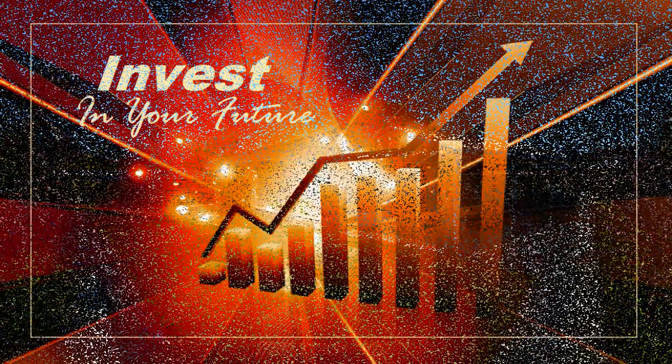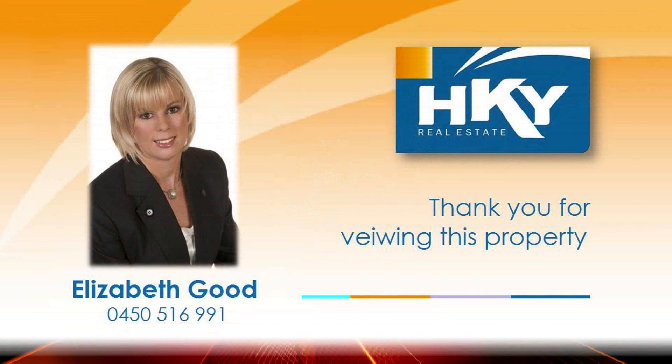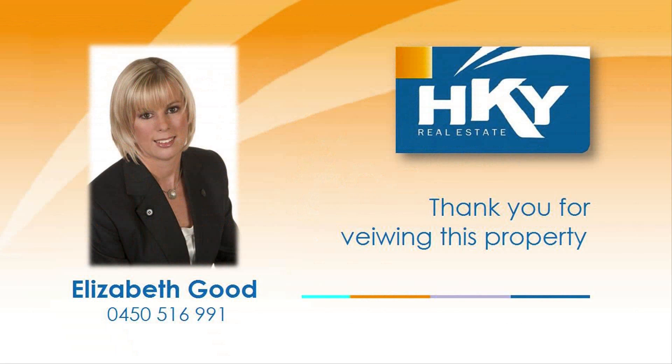Take advantage of this outstanding investment opportunity by contacting Elizabeth Good, and reside close to every amenity one could desire today.